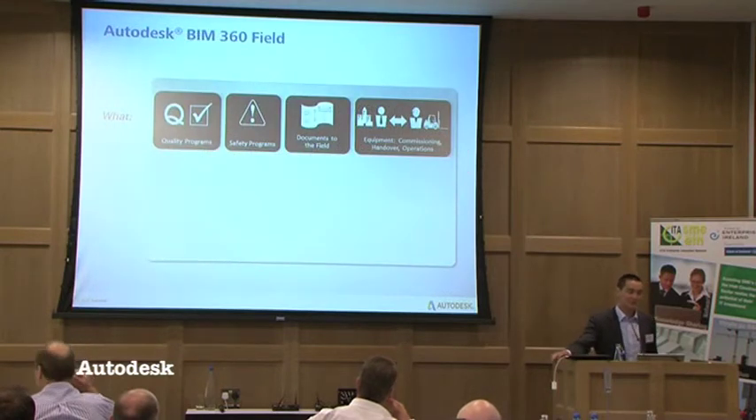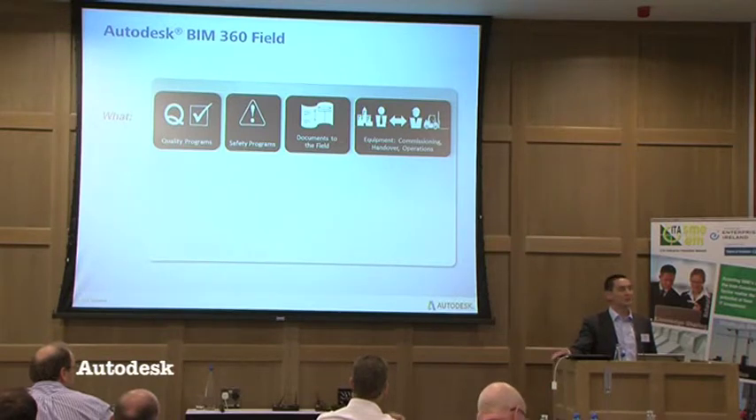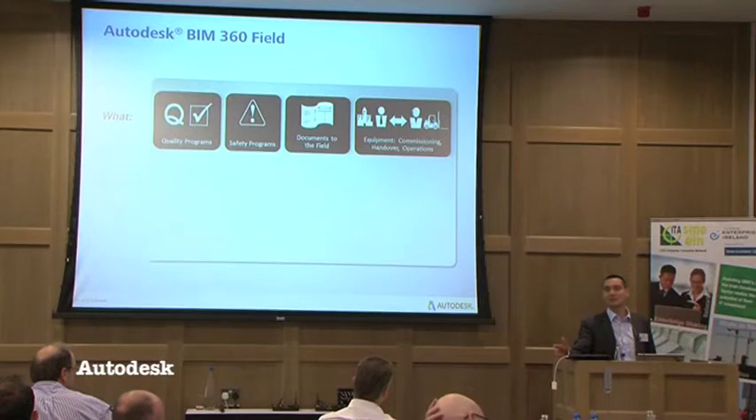BIM 360 Field, while it has BIM in the name, can be used on non-BIM projects. What we're finding in the UK and Europe is that people are dipping their toe in the water — using the QA/QC checklist or snagging features on non-BIM projects, knowing their investment is future-proof as they move up the BIM maturity curve. On a BIM-enabled project they can take the model to site, commission equipment and bi-directionally feed that back into the model, or integrate that data seamlessly into a CAFM system — be it Maximo, Dome, FSI, or whatever it might be.